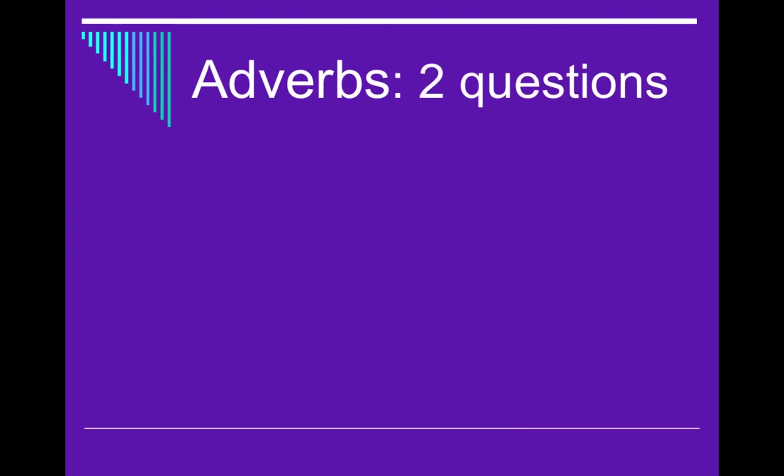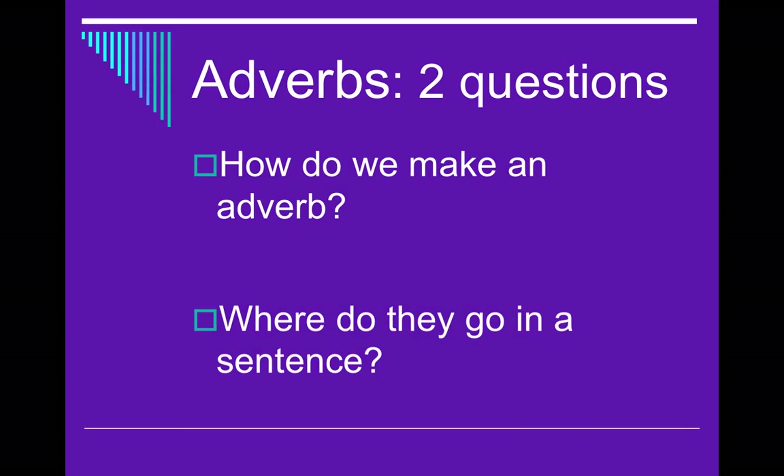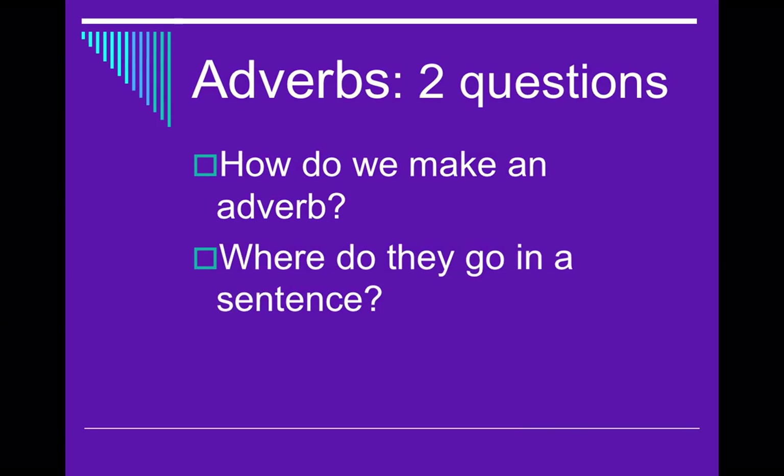There are two questions that we need to ask ourselves about adverbs that we're getting out of this lesson. The first one is: how do I make an adverb? You can actually make adverbs. The second question is: where do they go in a sentence? Grammatically speaking, they go in a very particular word order.